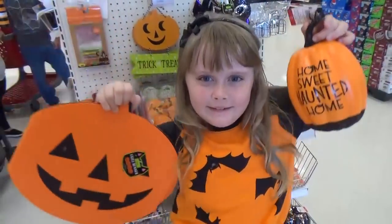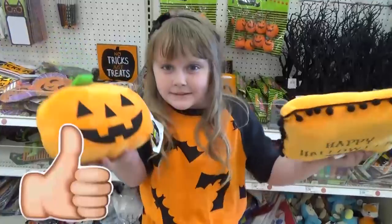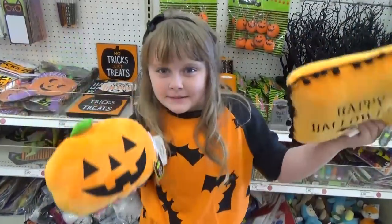Thanks for shopping with us today! Let us know in the comments down below if you're super excited for Halloween too. Thanks for watching, and we'll see you next time.